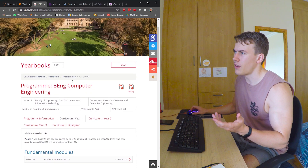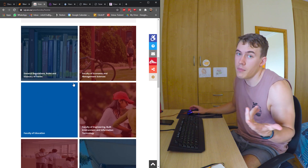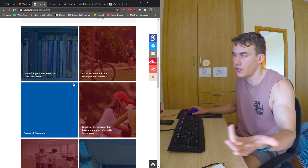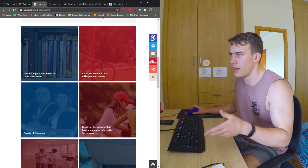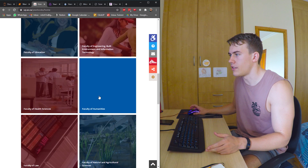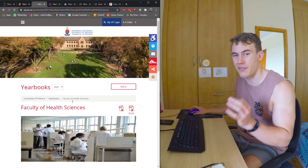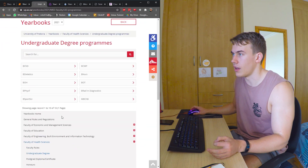There are degrees at the varsities that you don't even know about — things like informatics, stuff I didn't know existed, and there might be a really valuable choice for you instead of the usual ones that everyone talks about: engineering, accounting, law, medicine, whatever. Come onto the yearbook sites for each of the varsities and have a detailed look at what each of the faculties offer and what maybe you can spend your future career doing.